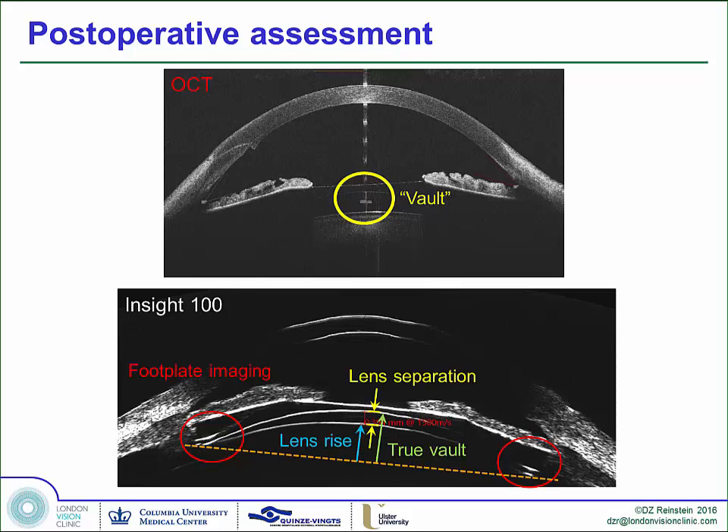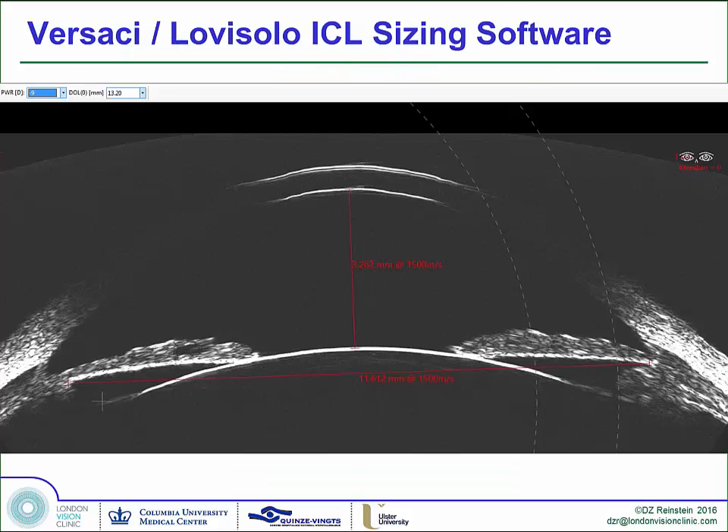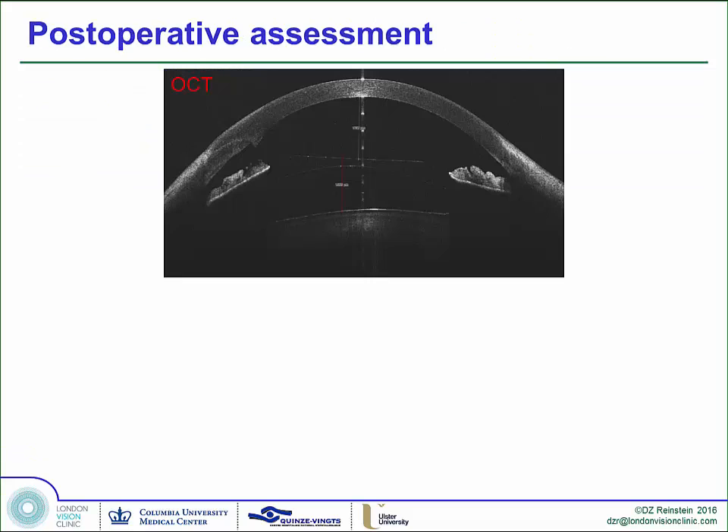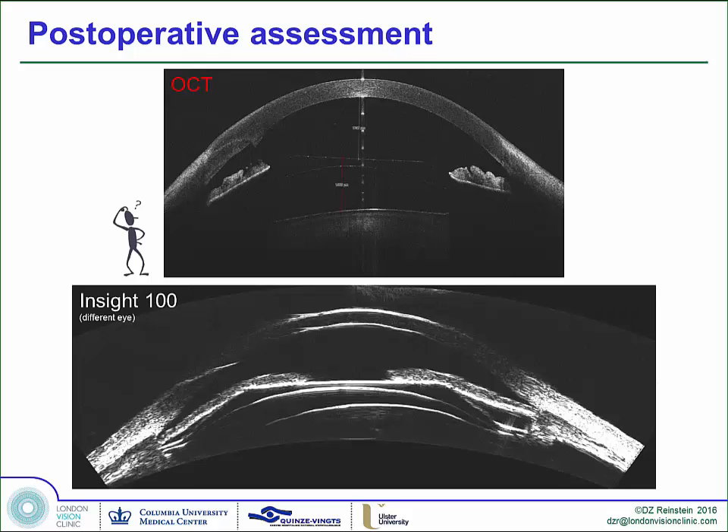Lens rise, lens separation, true vault — these are the measurements we need to be able to do. Francesco Versace, the genius who you saw talking about the Zeus SR39 yesterday, developed this software together with our good friend Carlo Lovizolo, where you would put in the power and length of the ICL and simulate where the lens would go on an actual posterior chamber. So that post-operatively, instead of asking, you would know — you would be able to tell that this was going to make the angle very, very narrow, even though the ICL was going to be in the right place.